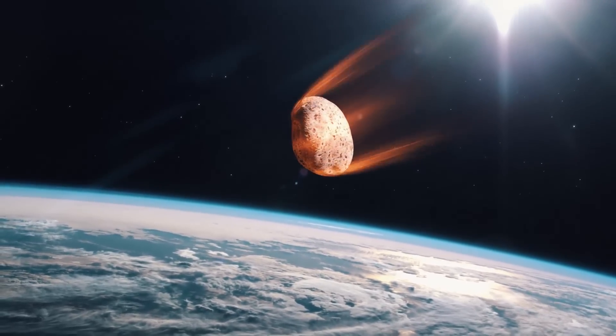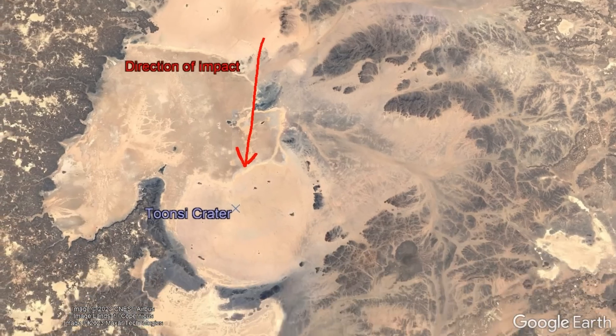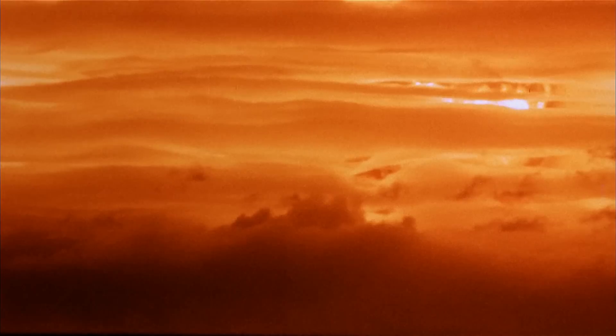Seconds after entering the atmosphere, it impacted at an angle of 20 degrees, forming an oblong crater elongated in a north to south orientation. This released an energy equivalent to the simultaneous detonation of 222,000 megatons of TNT, causing a bright orange glow to fill the sky.